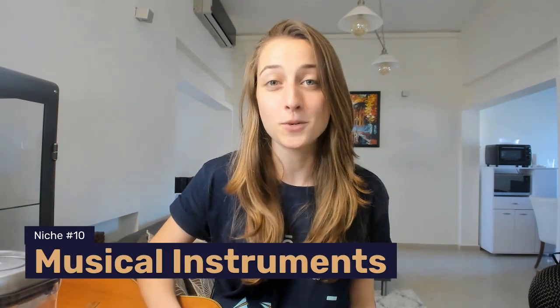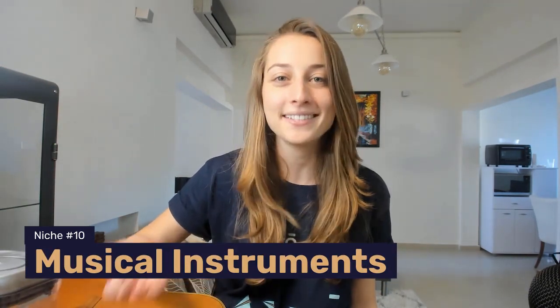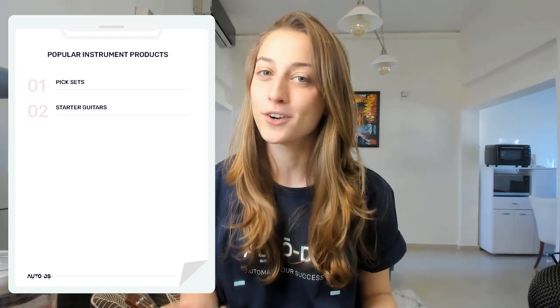Our 10th niche is musical instruments. Not surprising that in this past year, it's been a great time for people to pick up new skills — whether it was baking sourdough bread, graphic design, or learning guitar. Two high sellers in the music niche specifically were guitar pick sets and starter guitars for the beginners that wanted to pick up this new skill.